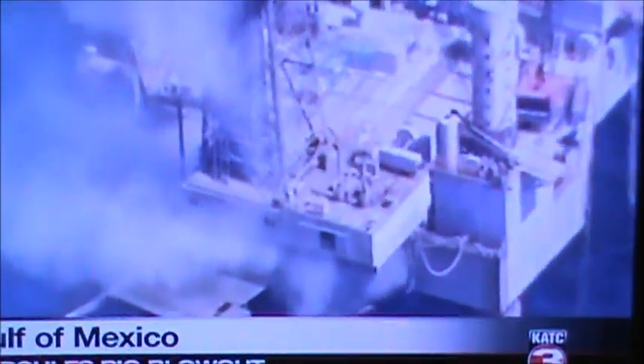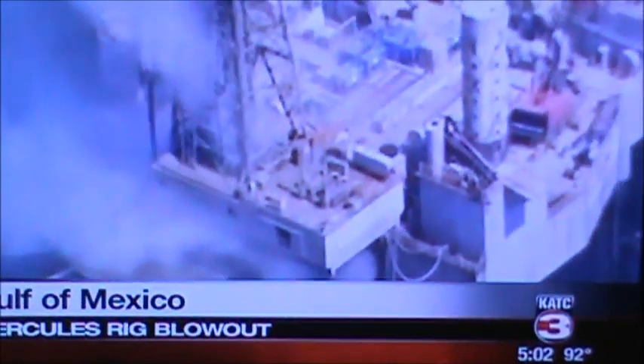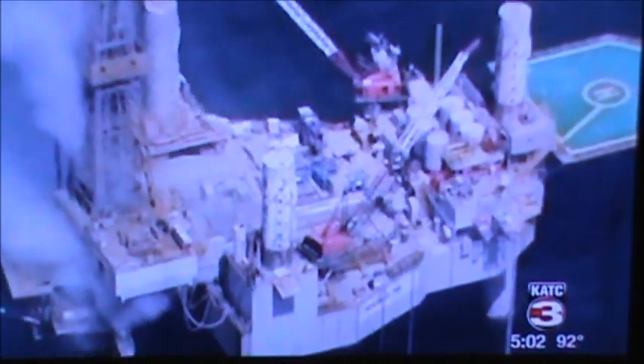Experts say the blowout and fire won't necessarily carry much of an environmental risk. Unlike 2010's Deepwater Horizon blowout, the Hercules 265 is a shallow water rig exploring for natural gas, not crude oil. Officials say they're seeing no sheen near the well during flyovers in the area, indicating that gas is burning off without releasing oil or other hydrocarbons — which are sometimes found in gas wells — into the water. Several scientists say natural gas poses much less of an environmental threat to the Gulf than crude oil would.